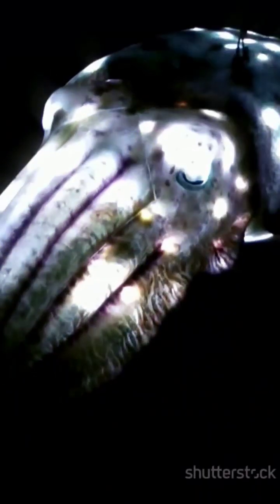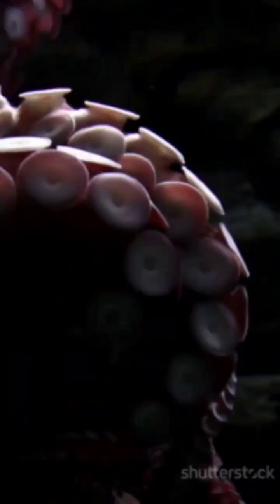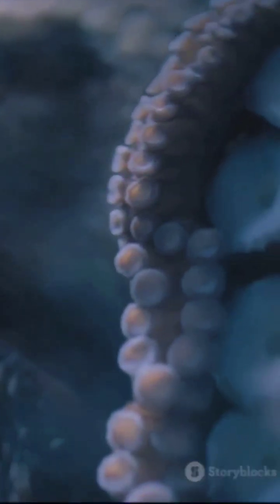Cuttlefish use their camouflage to communicate with each other, signaling dominance, readiness to mate, or even hiding from competition. Their skin is like a personal billboard, but for messages that most animals can't even begin to understand.